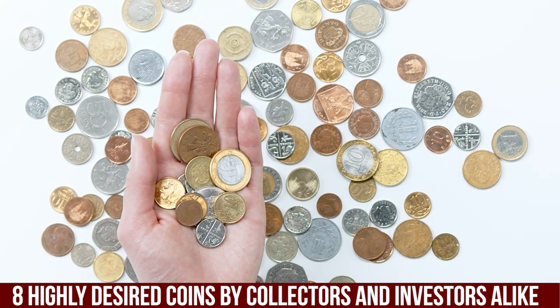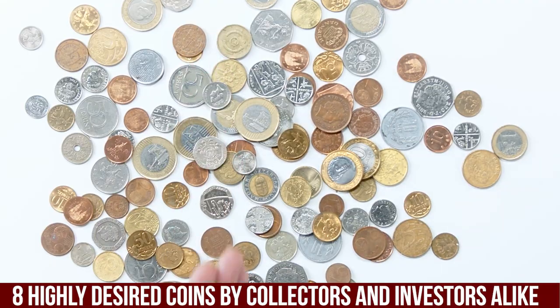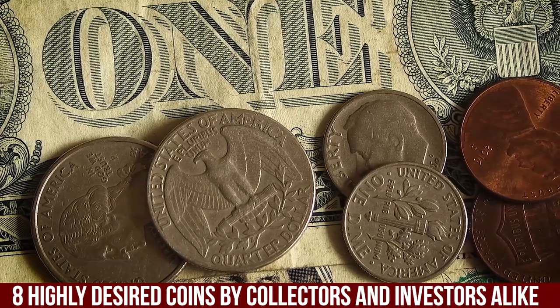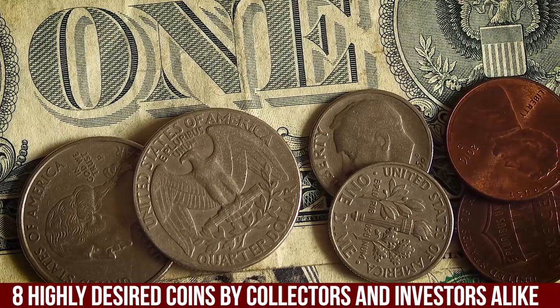Ever wonder if a humble looking coin in your pocket could be worth thousands? Today we are diving deep into the world of rare US coins, some so unique they have turned casual collectors into serious auction contenders.